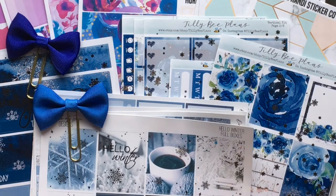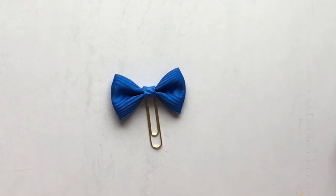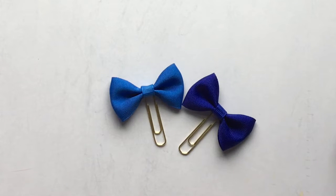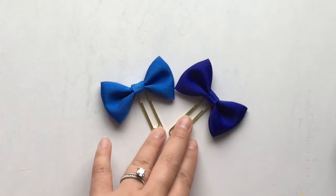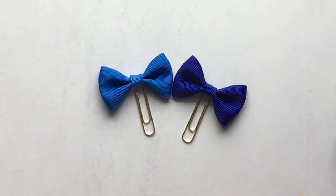So let's get into this. The first thing I wanted to show you guys are these really cute planner clip bows. These are some really beautiful shades. These two bows are from Bows and Glitter, which is one of my favorite bow clip shops. This lighter blue color is called Blue Frost and this darker blue color is called Blue Star. She always has a variety of colors in her shop, and I think these are such really beautiful wintry colored bows — really cute and good quality.